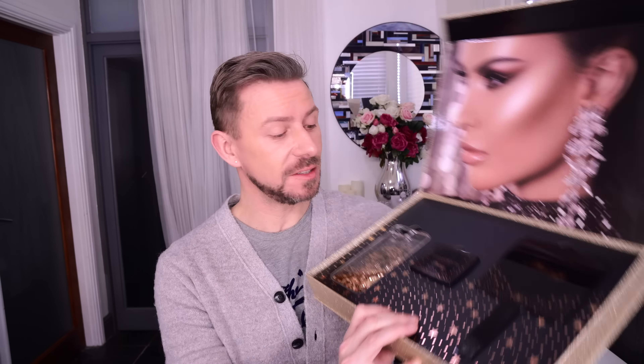In this box — now this is a PR sample, so this is what was sent to me — so amazing. You get a mirror, and there's a couple of iPhone cases in here which are not for me, I'll be honest, but they're very, very pretty and I know a couple of people that will love them.